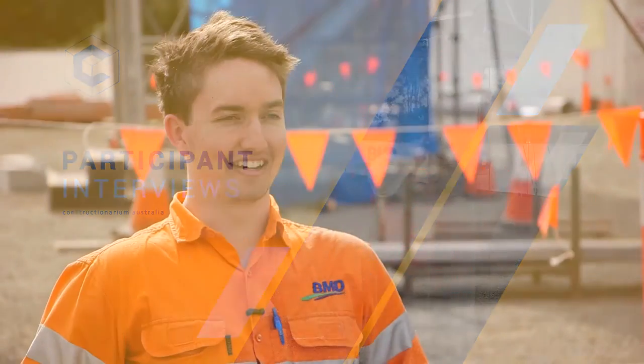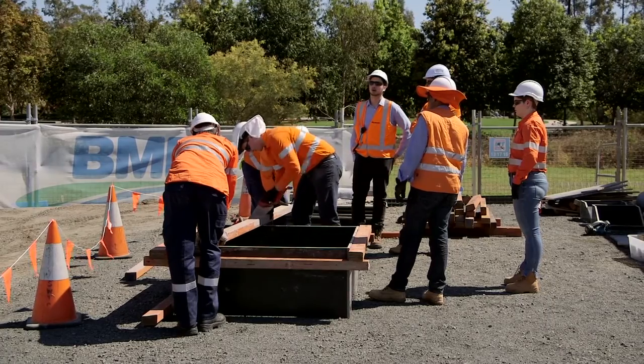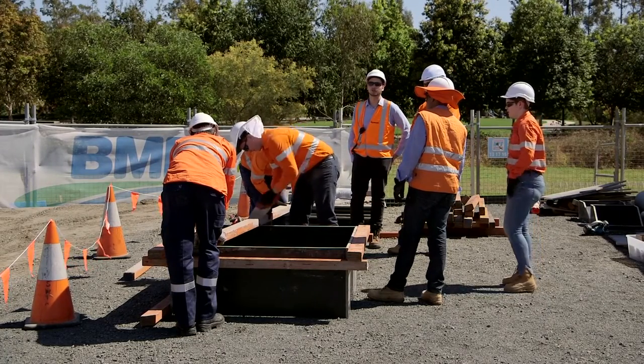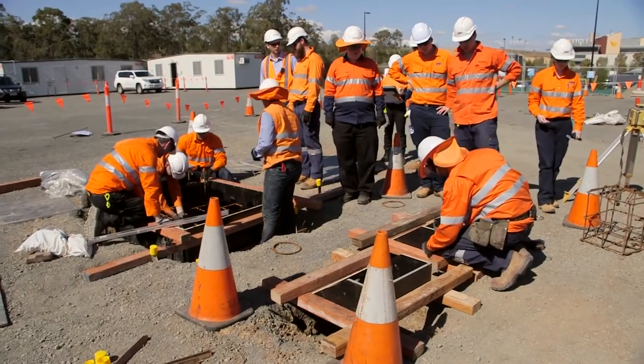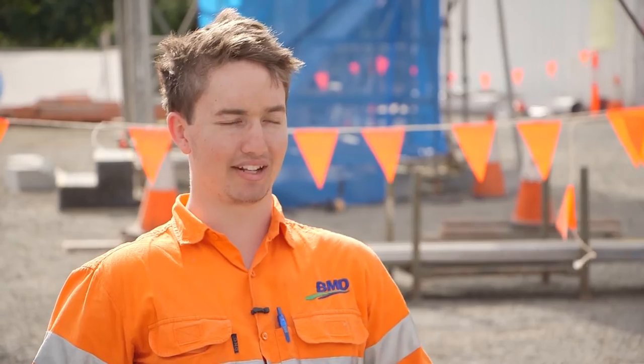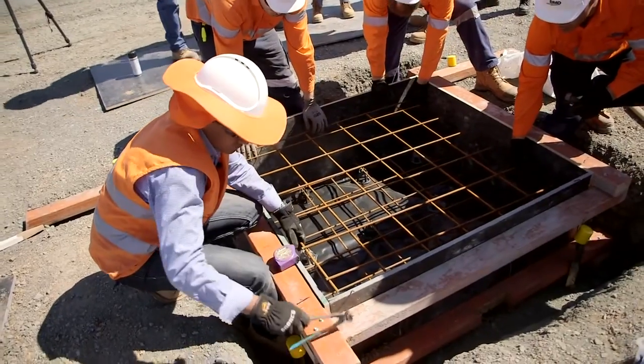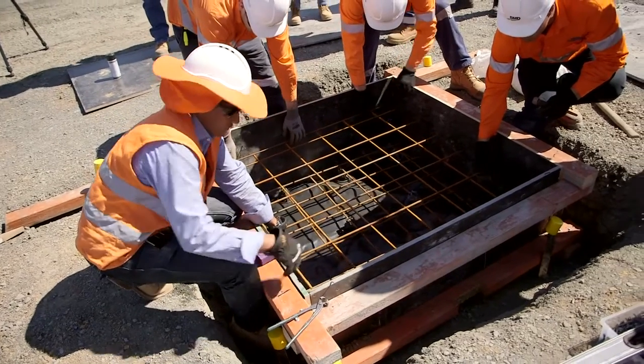This week I started out as a general labourer, just underneath the leading hands, where I would get given a task and complete it — such as making the formwork for the six footings around the column. Then I moved up to a leading hand, where I was in charge of getting the formwork into place and getting the reo into the holes.